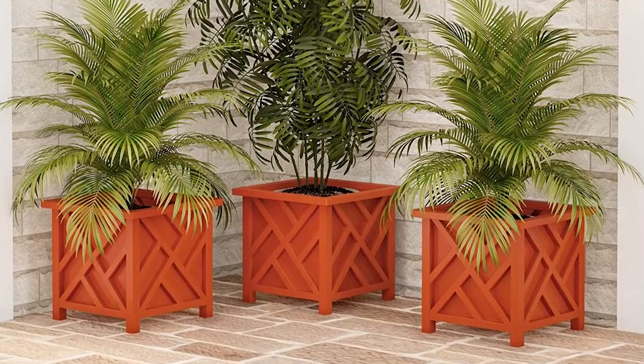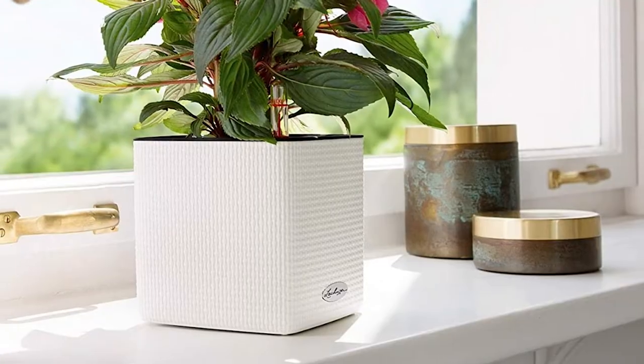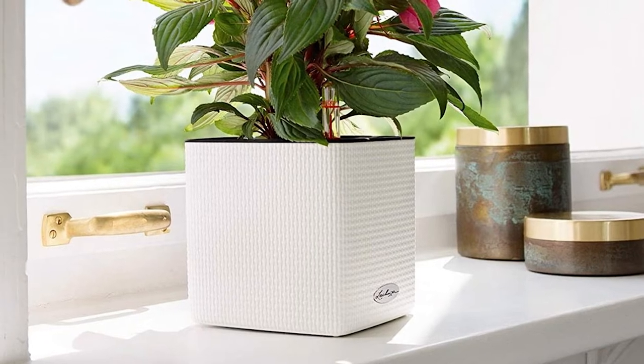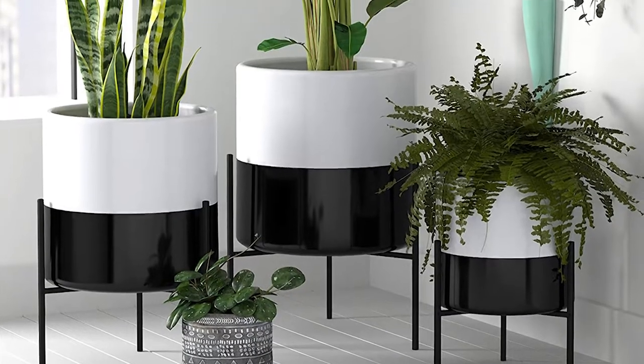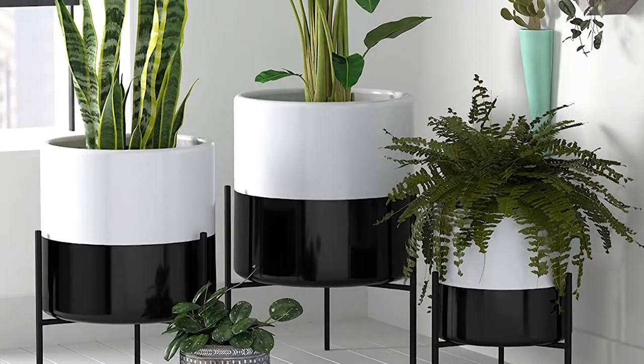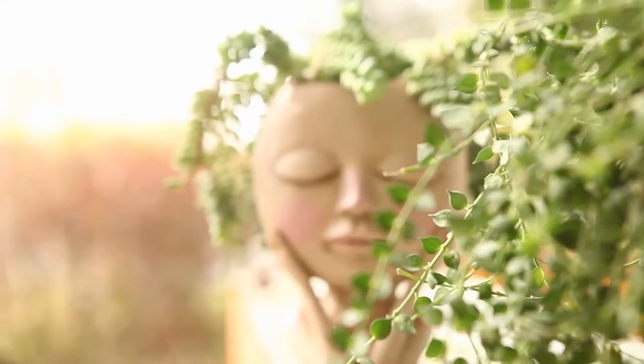Plants can be a fun and exciting way to brighten up your home. A little greenery may provide an organic charm and a wonderful flash of color when placing them inside. Houseplants can also help filter the air by absorbing volatile organic compounds generated by a variety of home items. However, choosing cute planters to put them in can be difficult.